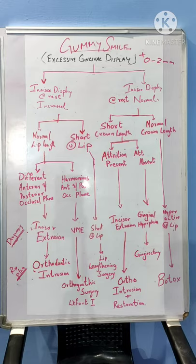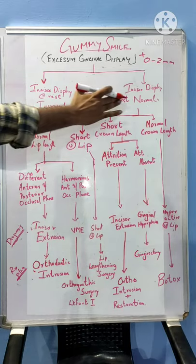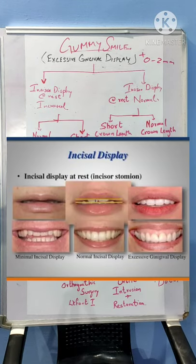To assess the etiology for this Gummy Smile, we need to first assess the incisive display at rest — is it increased or is it normal? The normal incisive display at rest is again 0–2 mm. Anything beyond this is considered to be an increased incisive display during rest.